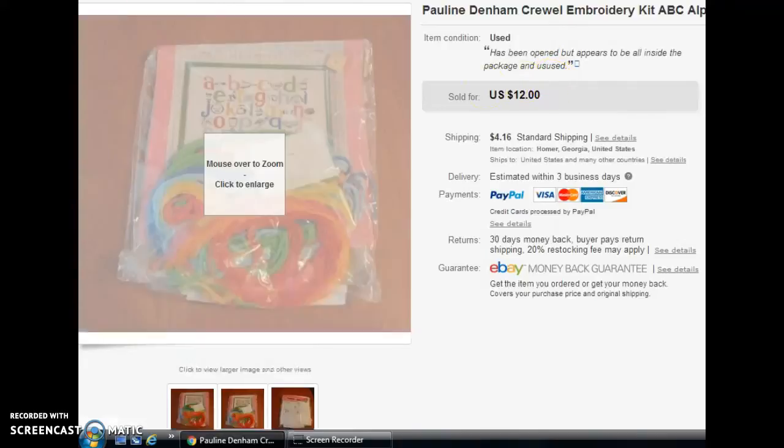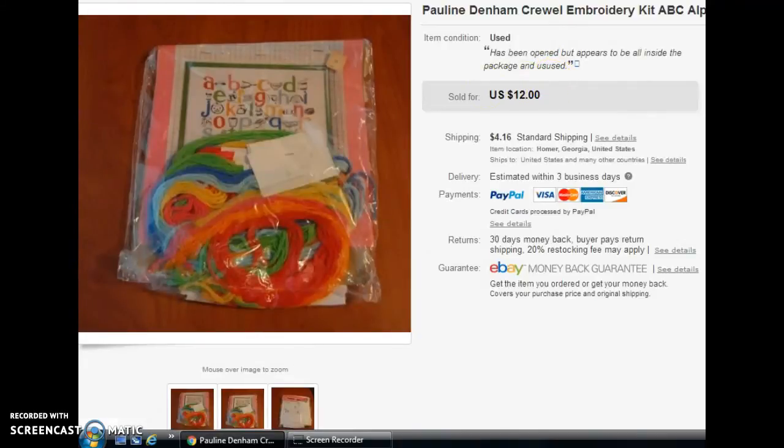Now for Amazon. First up, little punch pages. The price in the buy box right now is $7.98. Mine sold for $7.97, and that was on the 31st.